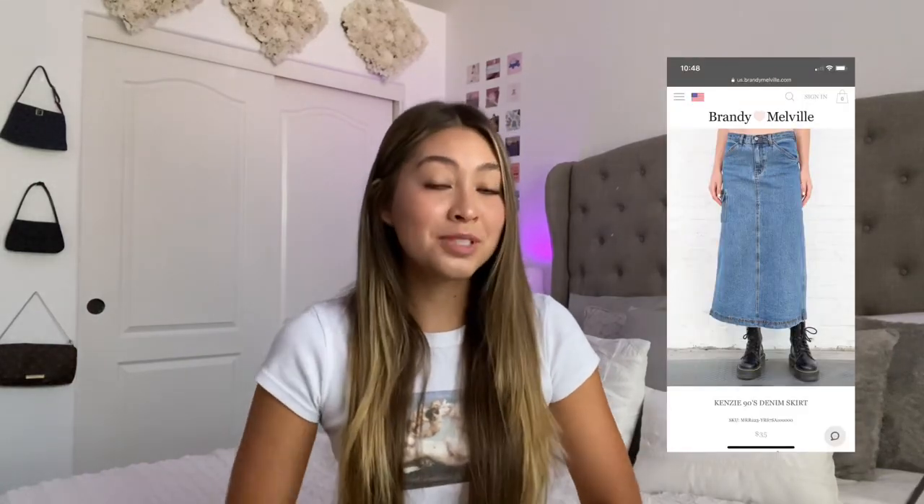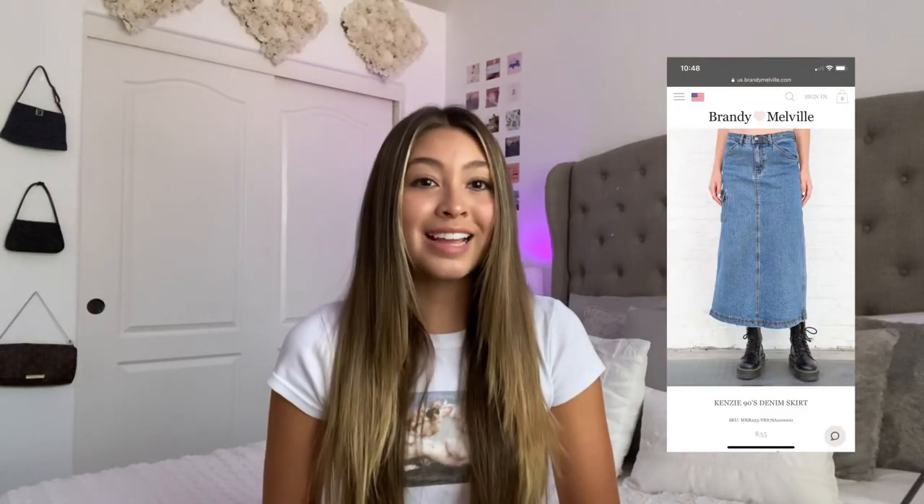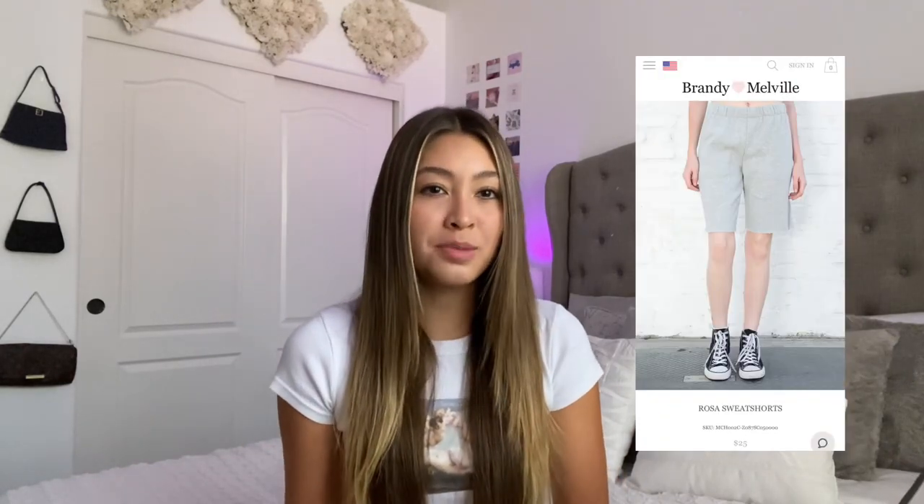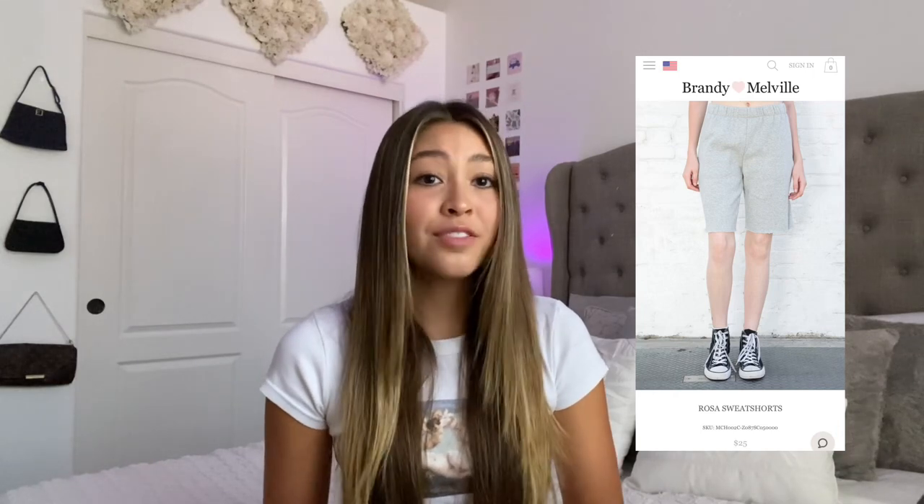Next we have the Kenzie 90s denim skirt at $35 — it looks like the Duggars would wear it. I definitely could not pull it off, and it also looks like something you could find at Goodwill. Last on my worst list is the Rosa sweat shorts — not the short ones, the long ones. They look super comfortable, but for $25 I feel like you could buy the same thing at a thrift store or even Walmart.